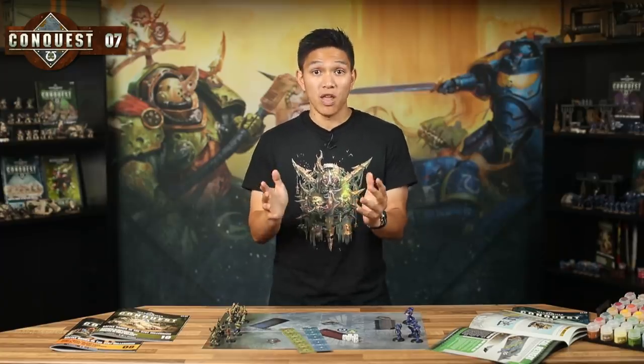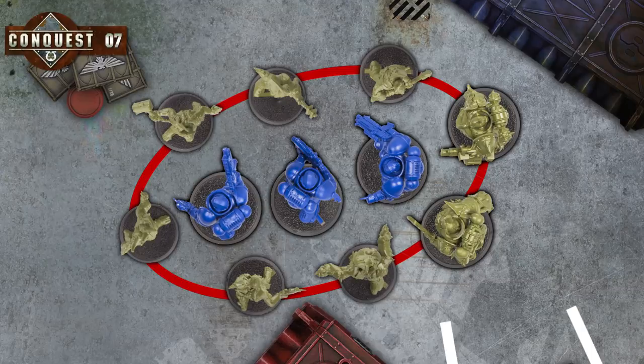There are a few restrictions on falling back too. When you fall back, your models can't move within one inch of a new enemy, and they also can't move through any enemies. So if your warriors are completely surrounded, there's no way for them to get out and they're going to have to fight instead. The best way to use this ability is to have a unit that's in trouble fall back so that another unit can get involved instead. Let's give this a try in a full game — we'll be using the mission in Issue 7: Secure the Gene Seed.